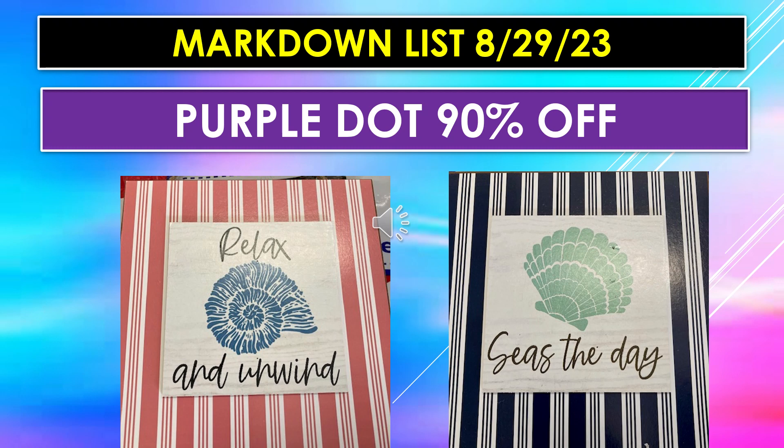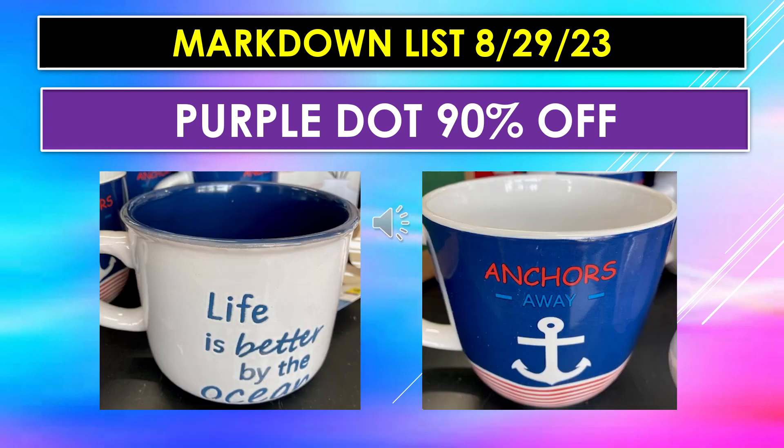A couple more purple dot visuals — the purple dot will be 90% off as of August 29th. On the left, it's done in a muted pink background with white stripes and says 'Relax and Unwind' with a shell. The one on the right is navy blue and white stripes and says 'Seize the Day' with a shell. There are also large, pretty heavy mugs — one says 'Life is Better by the Ocean' and the other says 'Anchors Away.'